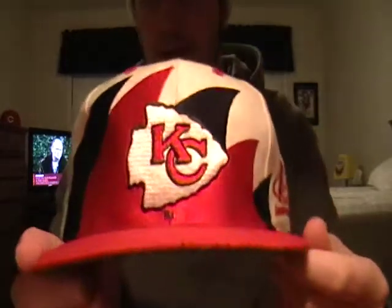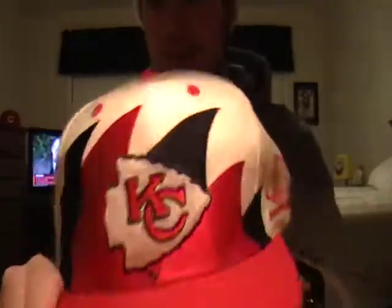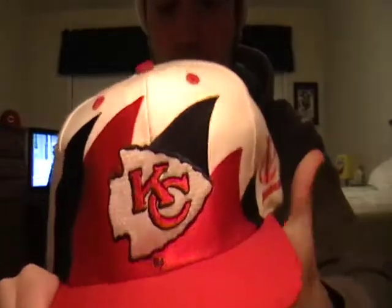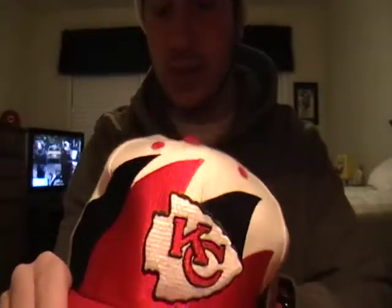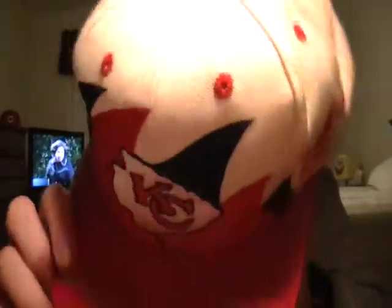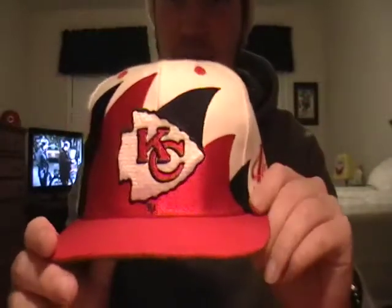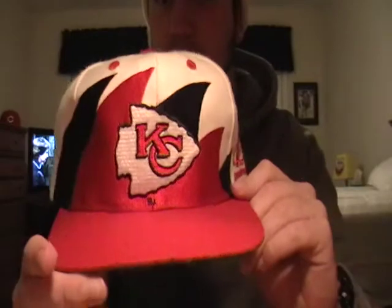Number 7 is my Kansas City Chiefs double shark tooth. I got it from Clutch, so shouts out to you. It's kind of a beater hat — I wear it all the time. I'll go athletic. Looking for more double shark tooth because it's my favorite design.